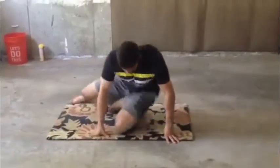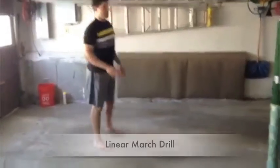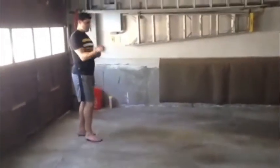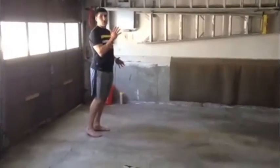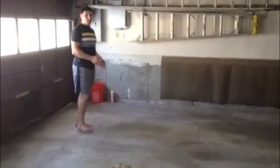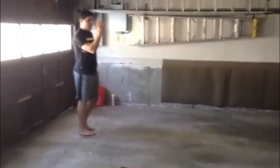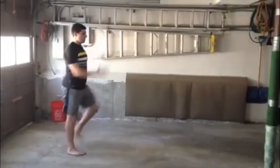Moving on from there, where we can involve the legs now, would be a simple marching drill. Everything still applies for the arm action — dollar bills, karate chop, and staying skinny — but this time you're going to involve opposite leg movement as well. So my right arm comes up and my left knee comes up, and then opposite. This is the linear marching drill.